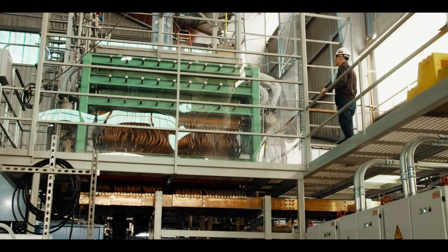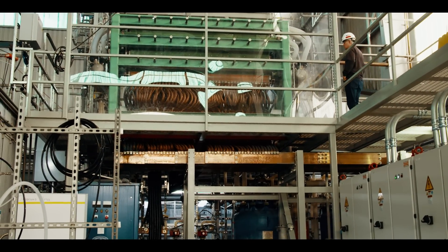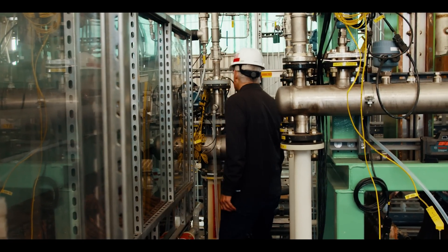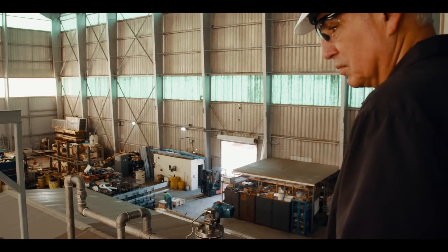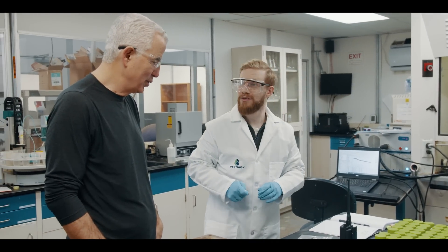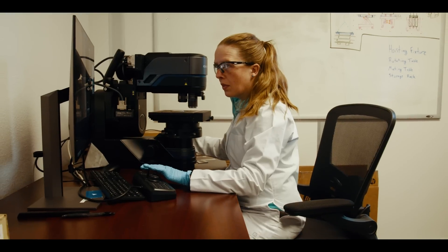If you think about the energy transition and what's required, scale is going to reign supreme. The scale of electrolysis needed to make a transition is measured in hundreds and hundreds of gigawatts. So we need to start solving the problem of scale as a first principle, and Vertigy has done that by using very large electrochemical cells.